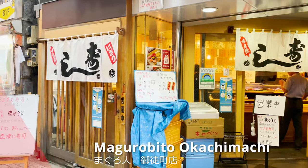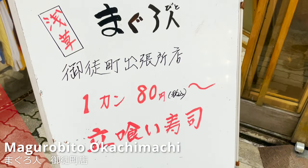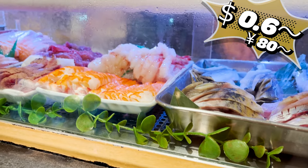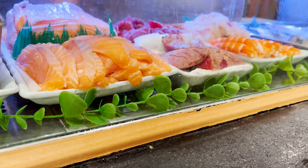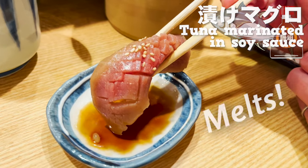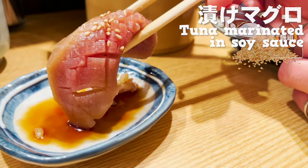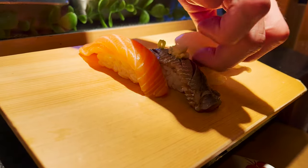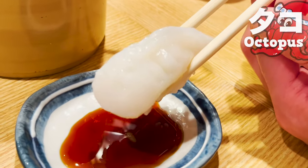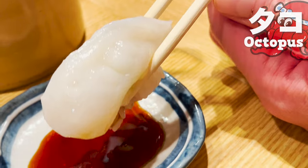Next, we come to the standing sushi bar, Maguro Beetle. It's a popular sushi place with its main branch in Asakusa. You can eat sushi for a very reasonable price, and there are so many different ingredients it's hard to decide what to eat. First up is the tuna marinated in soy sauce — it melts when you put it in your mouth, and the sesame seeds are a nice accent. Here comes the next sushi: octopus, salmon, and sardines. Let's start with the octopus — it's sweet and elastic, and the color is beautiful, a sign of freshness.